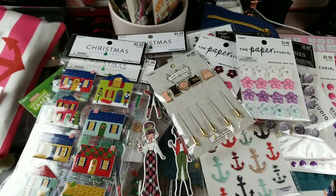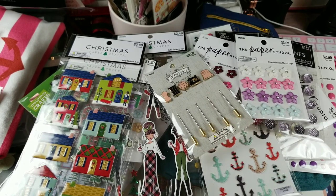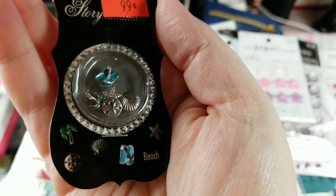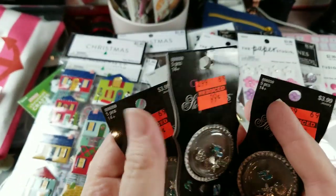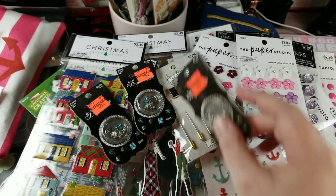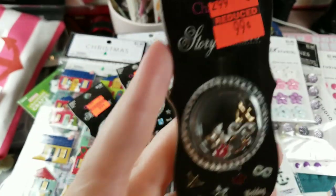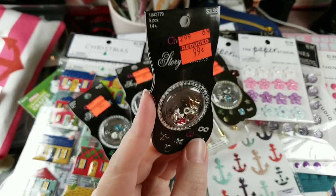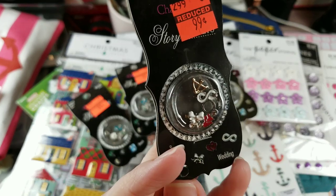I thought I grabbed four of these but I grabbed three and one of another. These little story charms — a palm tree, a starfish, a sand dollar, a seashell, and flip-flops — were $0.99, normally $3.99. I figured I could use them in shaker cards. Then I picked up one on accident that turned out to be a wedding set, but I figured out I can do a shaker element in my son's wedding album — it has wedding bells, a ring, cupid's arrow, hearts, and an infinity knot.